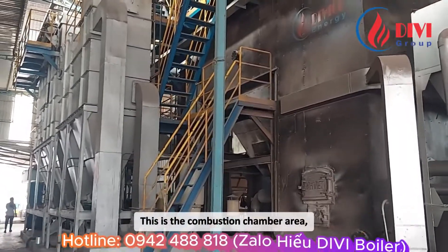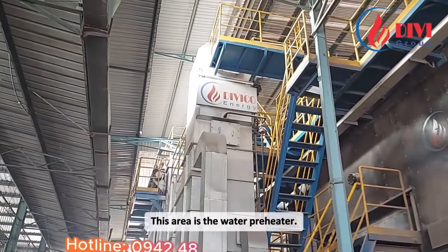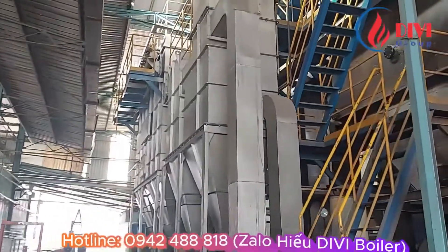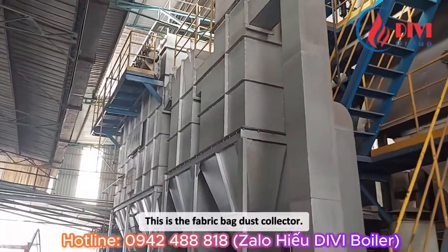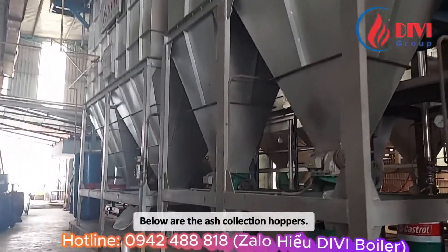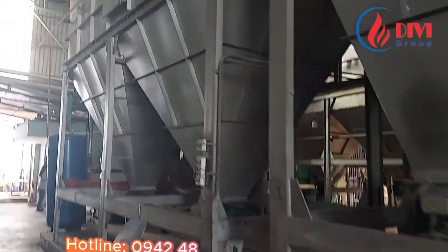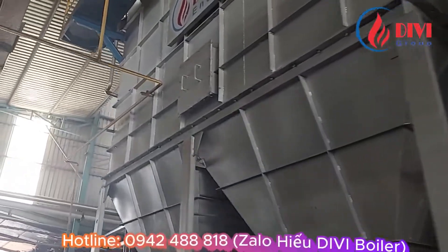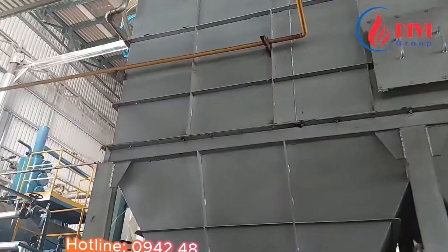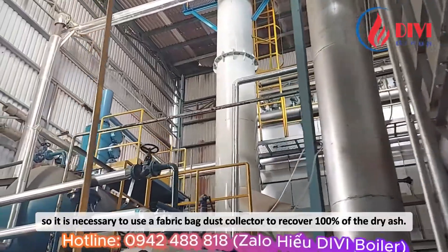This is the combustion chamber area. Above the combustion chamber is the steam generating tube. This area is the water preheater. This is the air preheater. This is the fabric bag dust collector. Below are the ash collection hoppers. The environmental requirements here are very strict, so it is necessary to use a fabric bag dust collector to recover 100% of the dry ash.